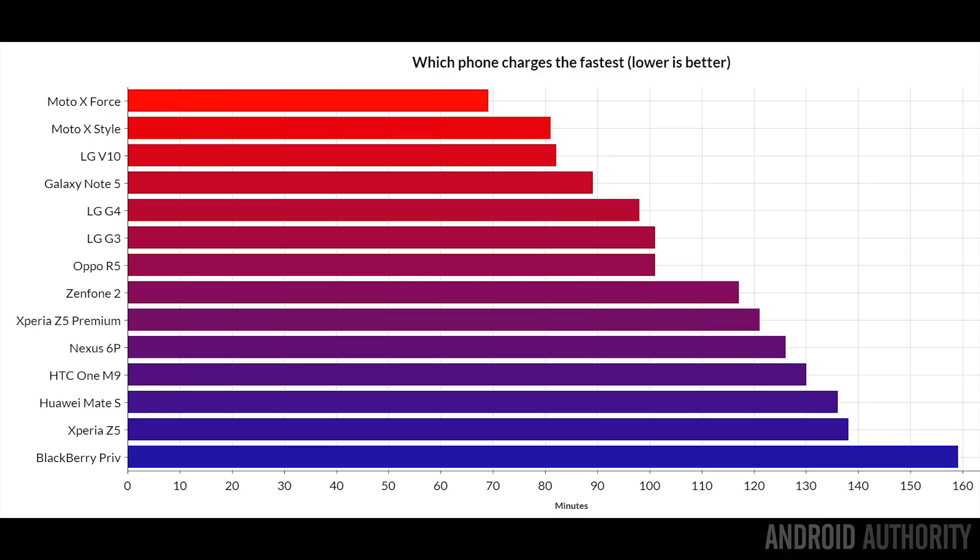Now that we've looked at the charging profiles, it's time to see which phones actually charge the fastest. With 20 watts of charging during its initial phase, the Moto X Force is the quickest at just 69 minutes, followed closely by the Moto X Style, the LG V10, and then the Galaxy Note 5. Interestingly, the LG G3 — a relatively old phone — still does a very good job, charging its battery in under 100 minutes.